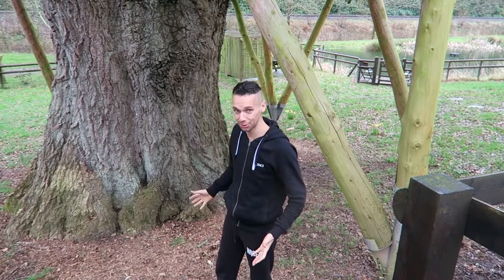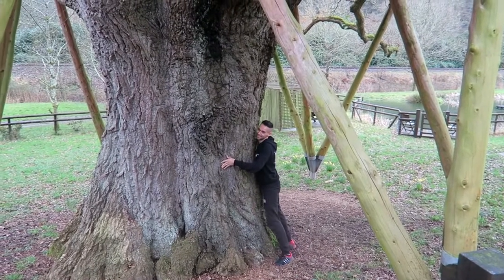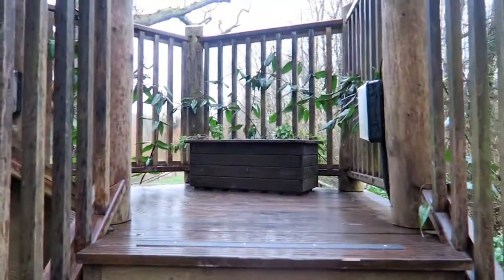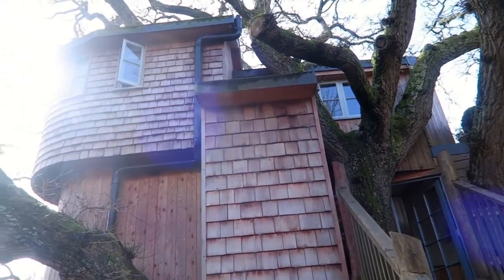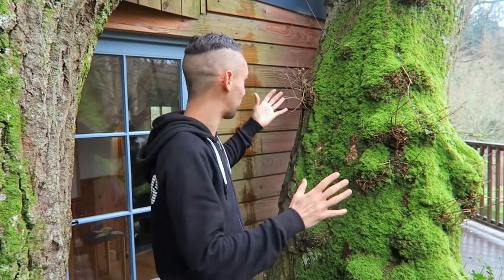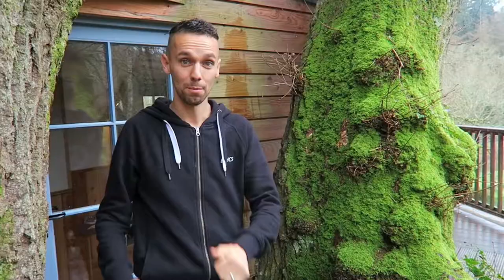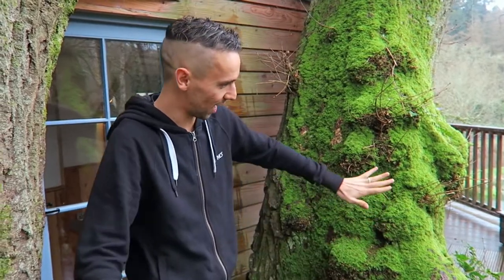Just to give you an idea of the size of this tree, I'm going to give it a nice big hug so you know how big it is — it's huge. This is the entrance to the treehouse and I really like how they've got it in between these two branches; it really makes me feel like you're going in to live inside the tree.